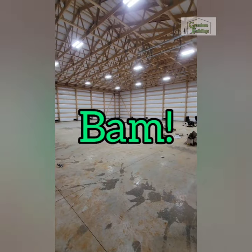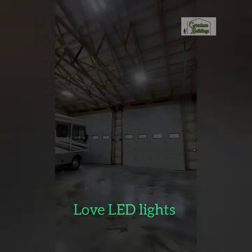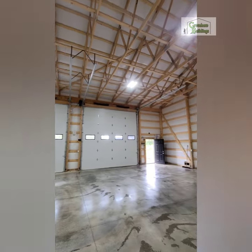On the insides, we typically use all LED lights, one outlet for every pole, a couple of 220 outlets for RVs and campers, and some outside outlets and lights.